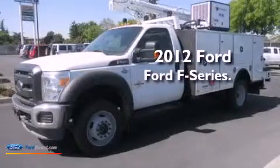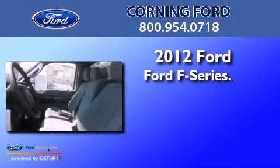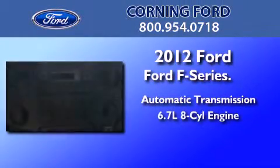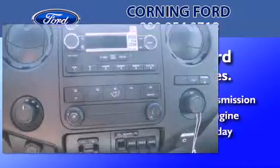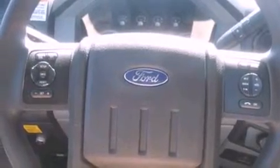This is a brand new 2012 Ford F-Series. This truck has an automatic transmission and a 6.7 liter V8. Its top features and packages include the value package and much more.